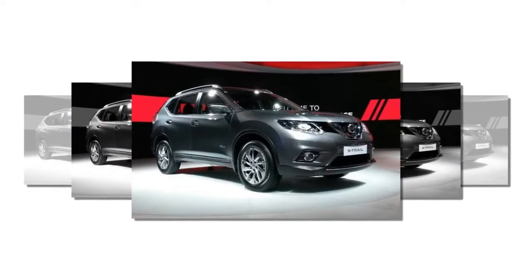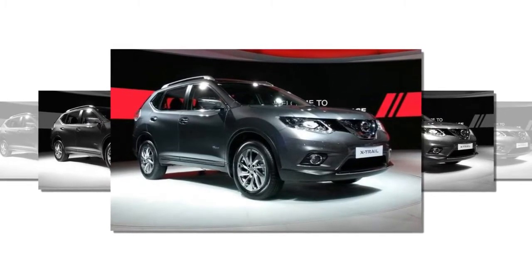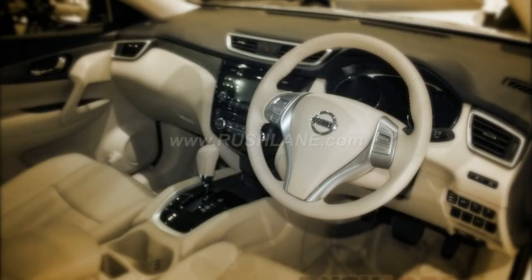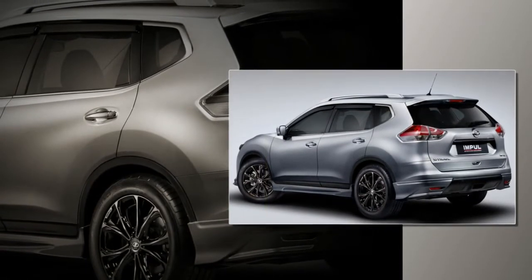In May, Nissan's European arm announced an update for the closely related Qashqai that will make its debut sometime in 2017, becoming the first model outside of Japan to feature its new ProPilot driverless technologies. The new ProPilot suite includes Stage 1 autonomous driving systems, allowing the car to drive itself in a single lane during heavy traffic conditions or on the highway.